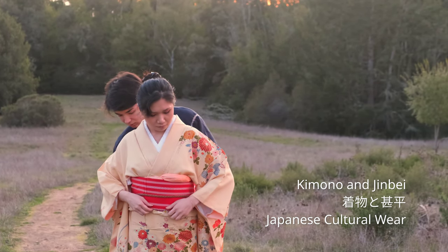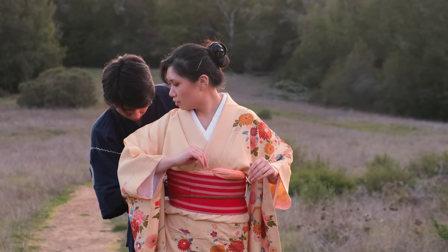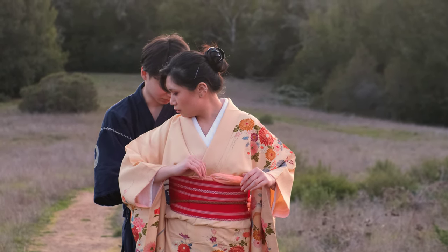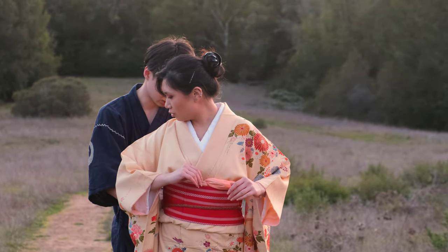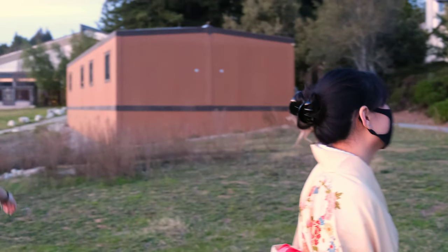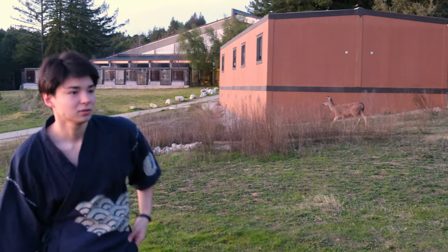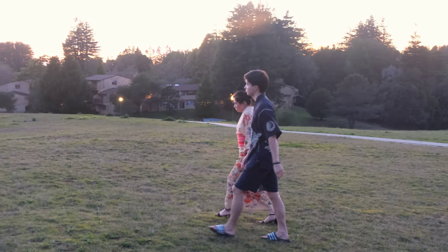The kimono is a traditional Japanese garment and the national dress of Japan. It is a T-shaped wrapped front garment with square sleeves and a rectangular body, worn left side wrapped over right. The kimono is traditionally worn with an obi and is commonly worn with accessories such as zori sandals and tabi socks.